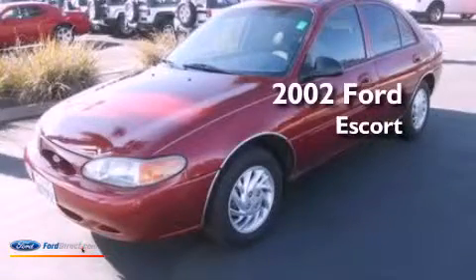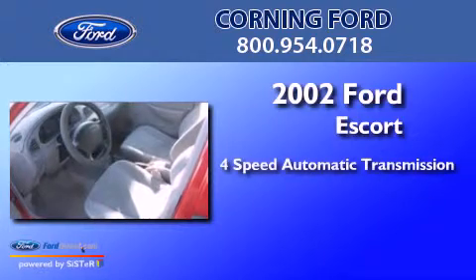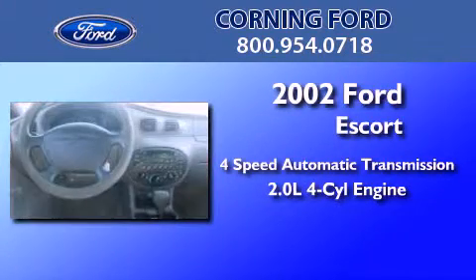This is a 2002 Ford Escort. This car has a four-speed automatic transmission and an inline four-cylinder engine.